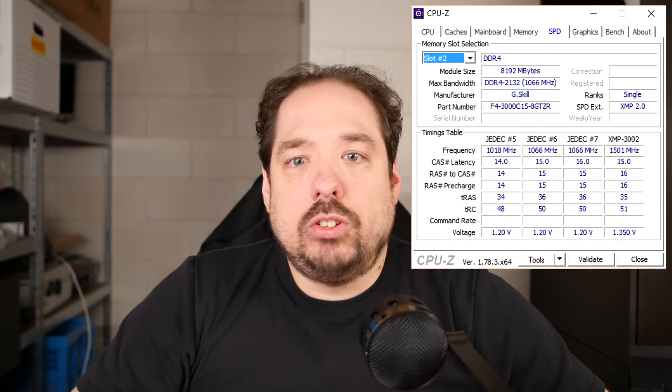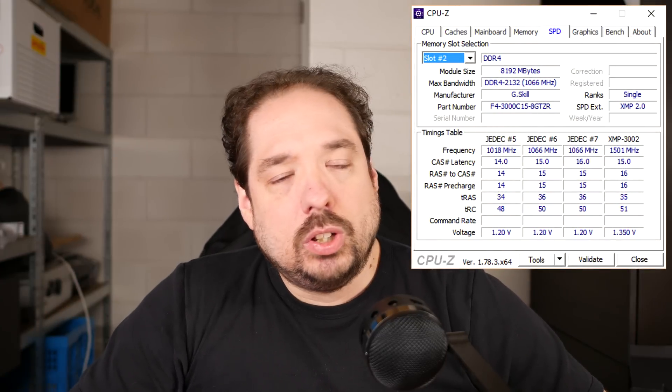I booted back to the BIOS, enabled the XMP profile again, and rebooted. I was still in single-channel mode — running at 2933 MHz, but single channel. I tried looking through the SPD information and could only find one DIMM. It started to dawn on me: had Ryzen killed one of my memory modules?